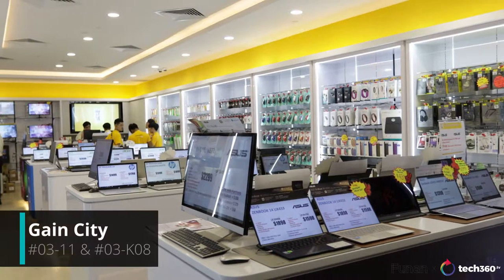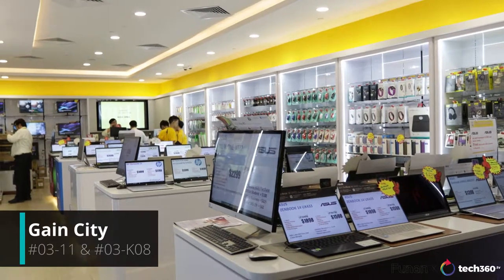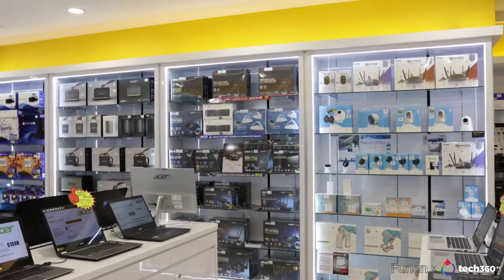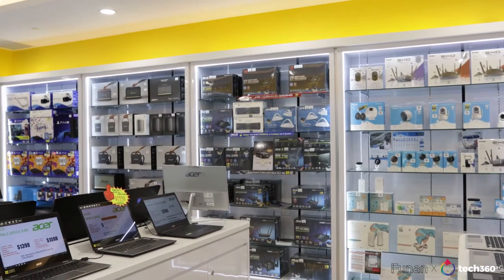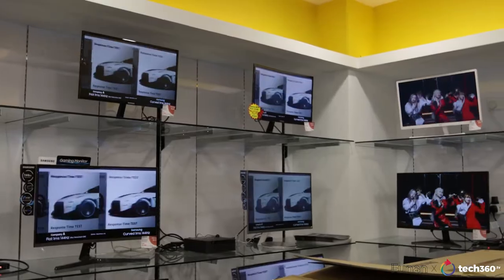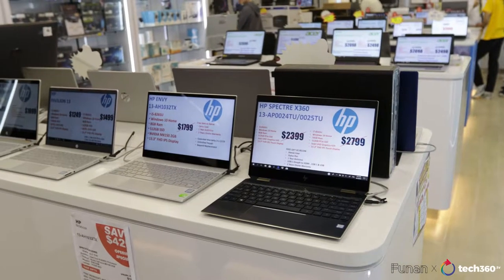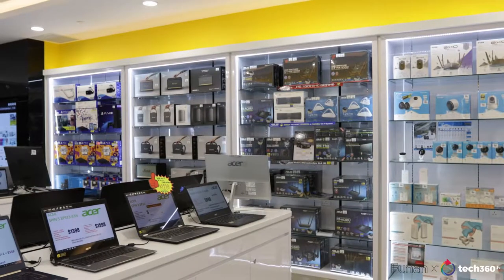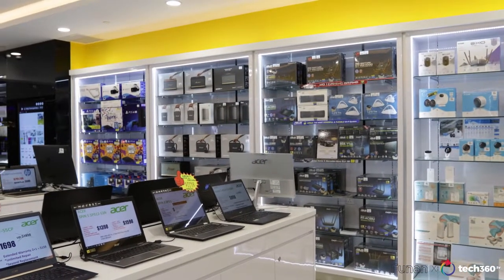Other than Quartz and Best Denki, right here in Funan, you also have Gain City. Here you can find all sorts of IT products ranging from simple speakers, personal audio, monitors, all sorts of laptops and even more technical products such as routers. If you want something specific, Gain City would be most likely to have it.